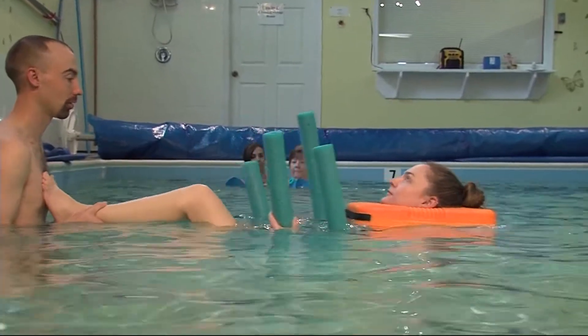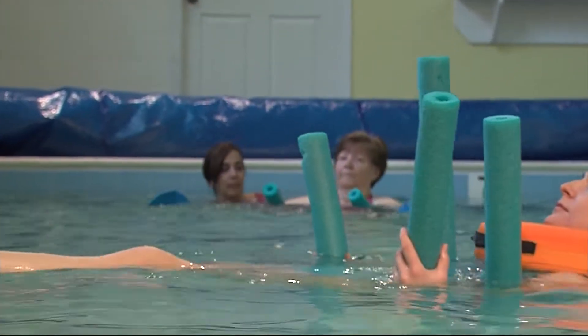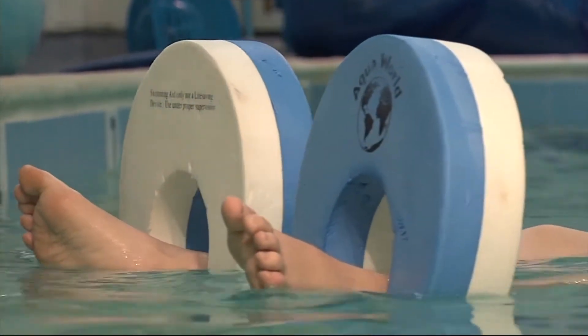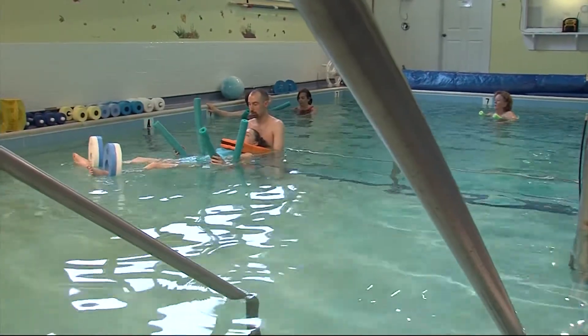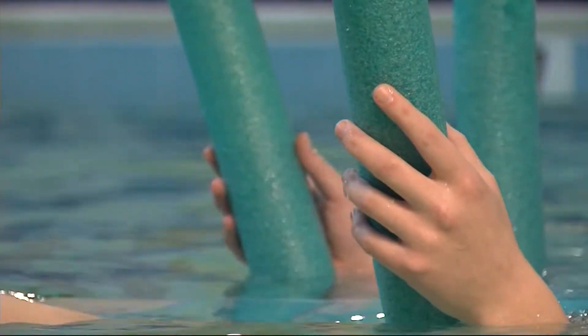Aqua Care also offers something called Badregas. Badregas was actually developed in Switzerland in a town that has natural mineral springs where they float patients. It gives the therapist a lot more control over movements and allows patients to be fully relaxed in that environment. Melanie says Badregas is helpful for people with chronic pain — when patients are fully relaxed and not putting pressure on their spine, the therapist is able to better isolate and stretch affected muscles.